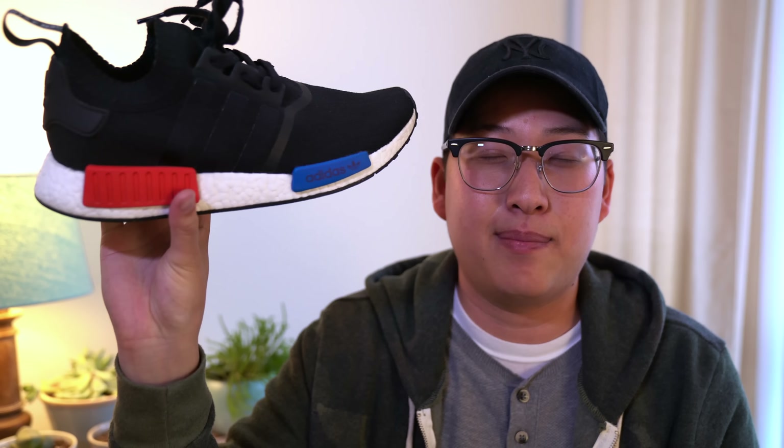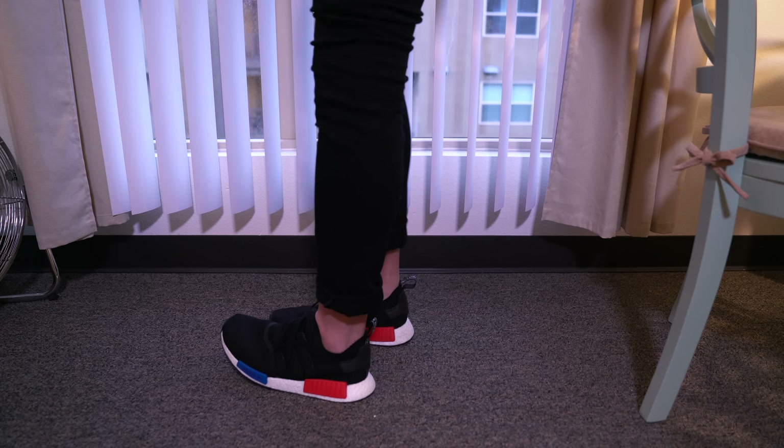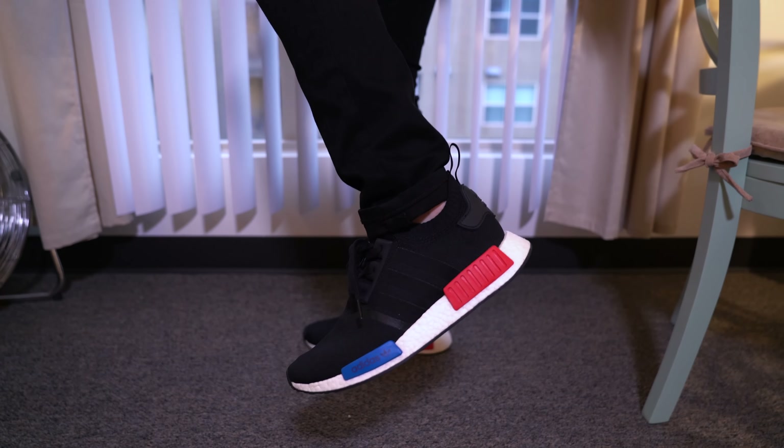All you sneakerheads out there, help me out — I'm looking for the French Beige NMDs in a 10.5, and I'm not trying to get ripped off or pay $400 for them. Got my first pair of NMDs and looking for my second pair. I'll probably do an official unboxing slash review slash on-feet video, so if you want to see that full video, make sure to drop a comment below.